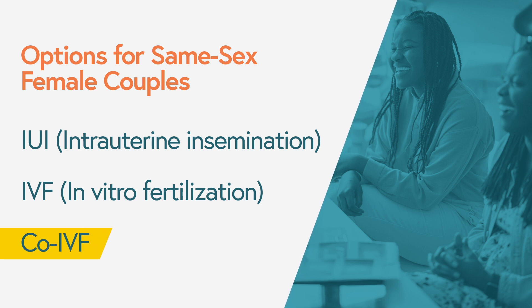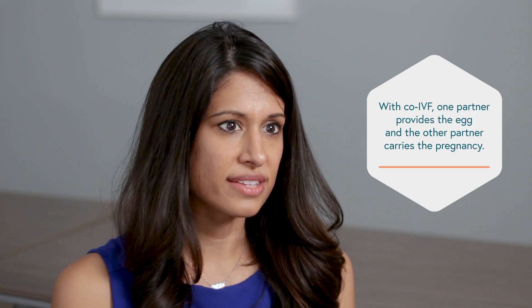If you want a path that allows both partners to participate equally, Co-IVF is a really unique and special option for same-sex female couples. One partner takes medications to stimulate egg growth, the eggs are retrieved and fertilized outside the body, and once a great quality embryo develops, it's placed into the other partner's uterus. That allows the other partner to carry the pregnancy, giving both of you a very special role in the journey.